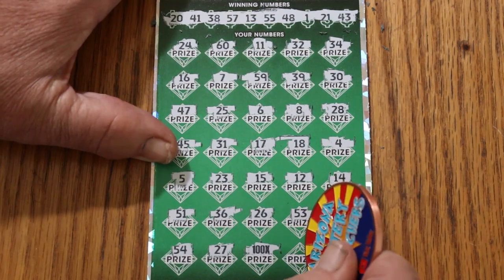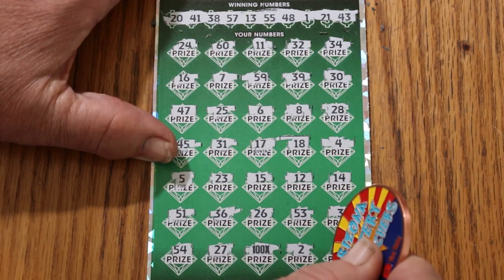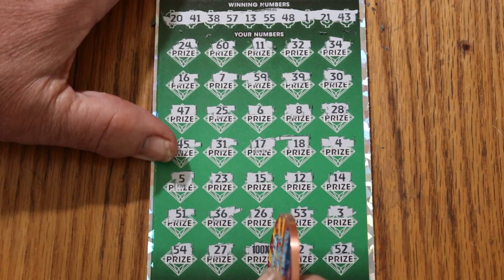Okay, we'll get back to that. Number 2 and 52. Now, this ticket will AZ you on that symbol, but being AZ'd by that symbol means it's a hundred bucks — so it's kind of hard to get upset at an AZ like that.